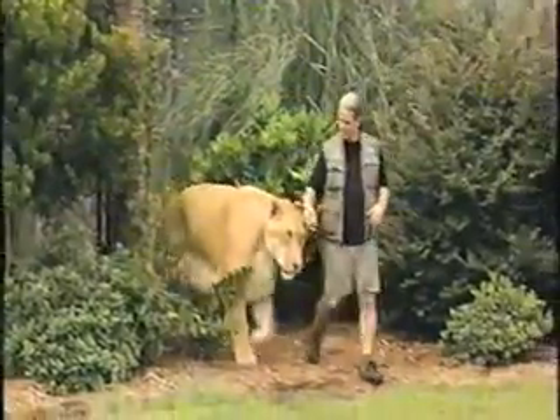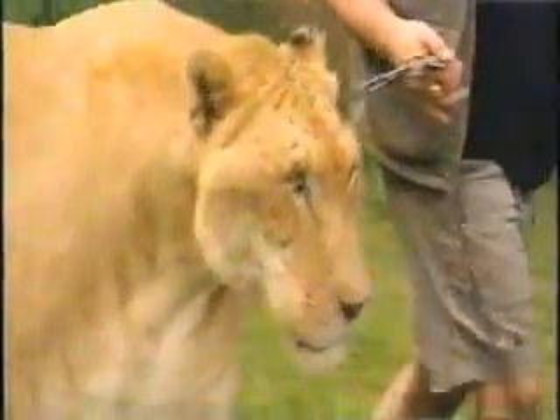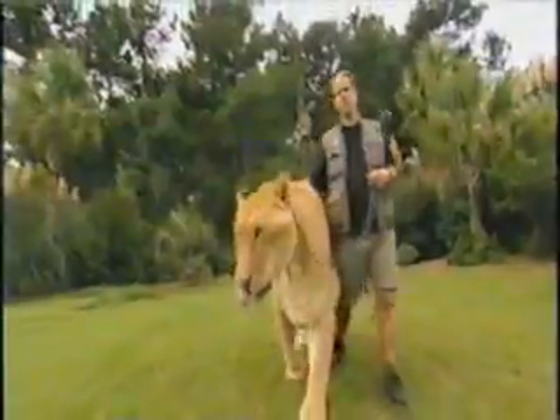If you haven't come across a fully-grown liger before, then this is the largest cat you're ever likely to see.